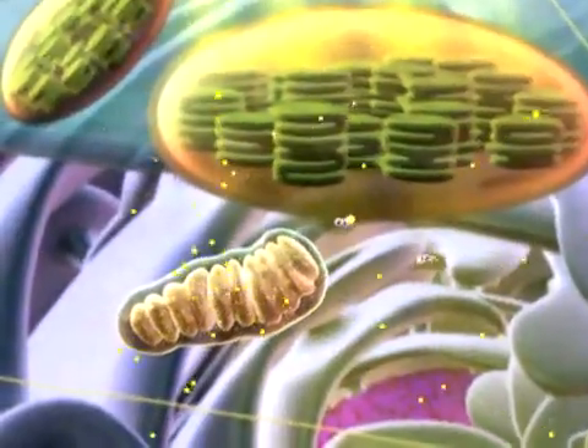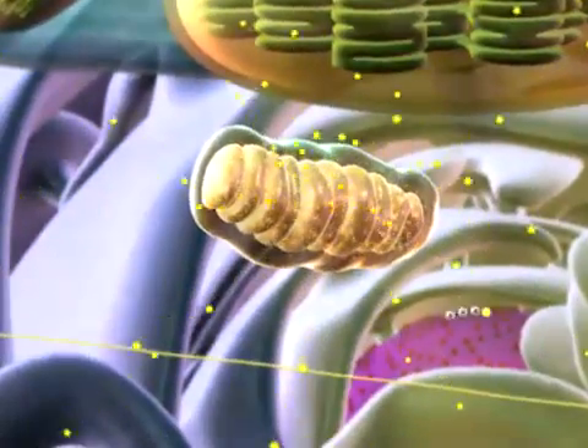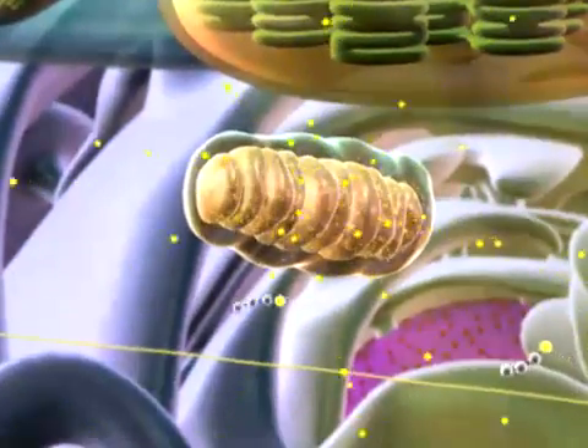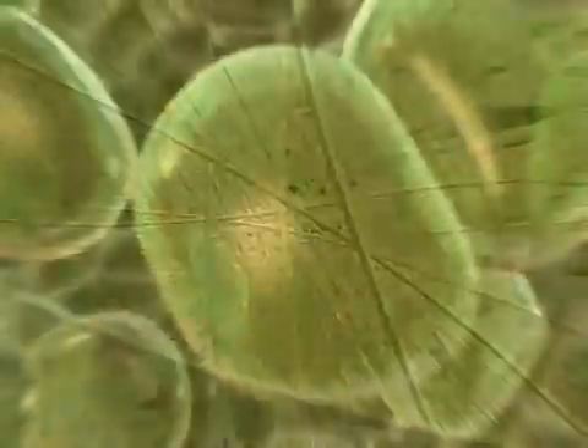All plant cells have mitochondria, just like animal cells do. Sugars produced by photosynthesis are broken down and converted to ATP in mitochondria. Most organelles, like mitochondria, are found in both plant cells and animal cells.